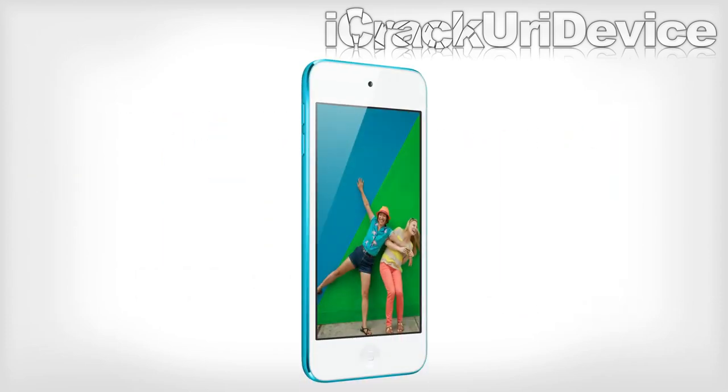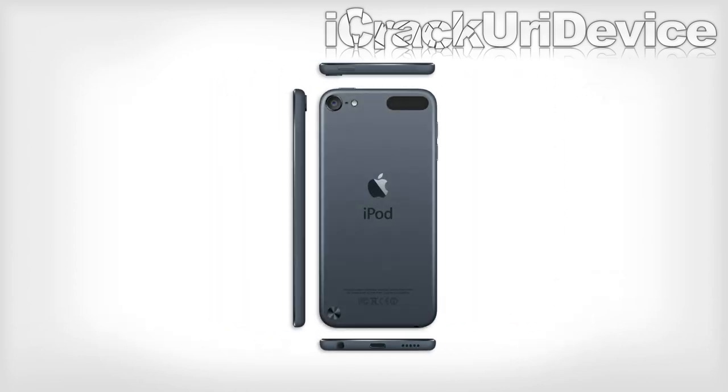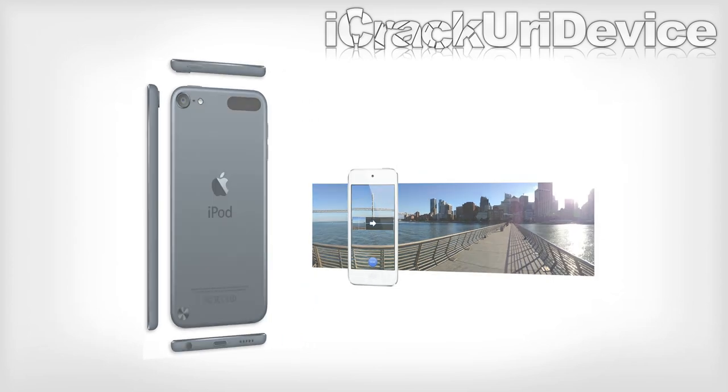The iPod Touch fifth generation is equipped with a stunning 4-inch retina display. A complete redesign brings five new aluminum color options. A new 5 megapixel eyesight camera with advanced optics allows for 1080p HD recording and an exclusive panorama mode. LED flash is also built in.